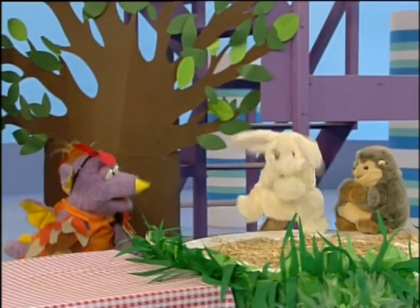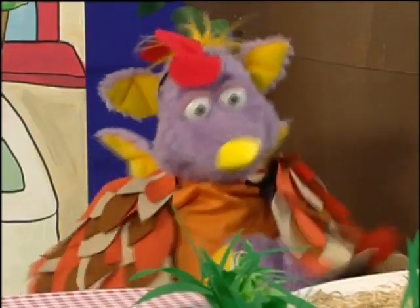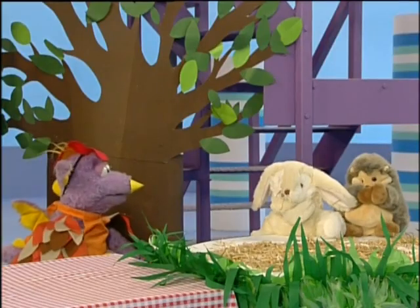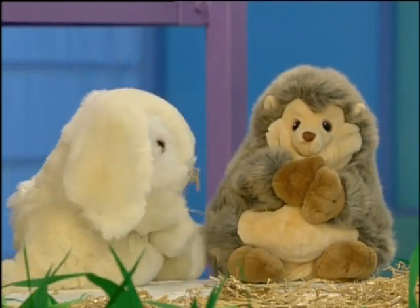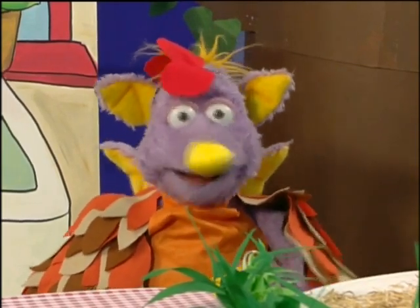So the little red hen went out into the farmyard to find her friends. Hello hedgehog. Hello rabbit. Hello little red hen. I've mixed all the ingredients for the cake, but the bowl is too heavy. Will you help me? Not I, said the hedgehog. Not I, said the rabbit. Oh, alright then, I'll have to do it on my own.